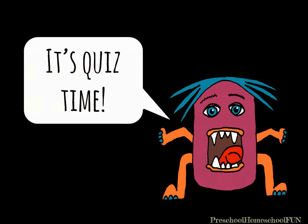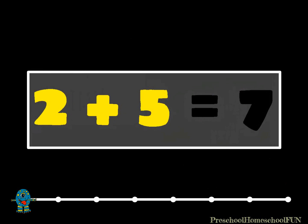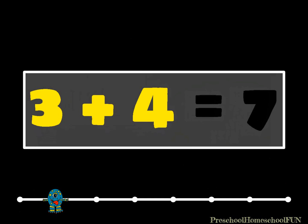It's quiz time. Are you ready to show the monsters all you've learned? Two plus what equals seven? Two plus five equals seven. Three plus what equals seven? Do you remember? Three plus four equals seven.